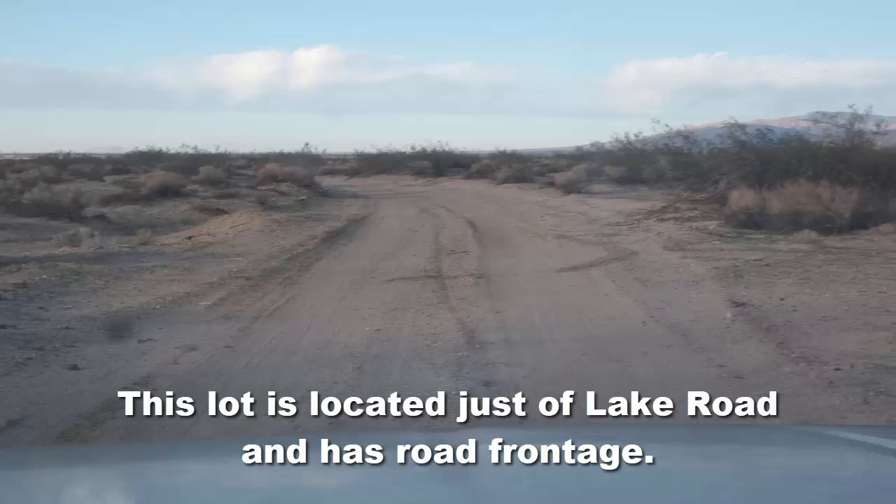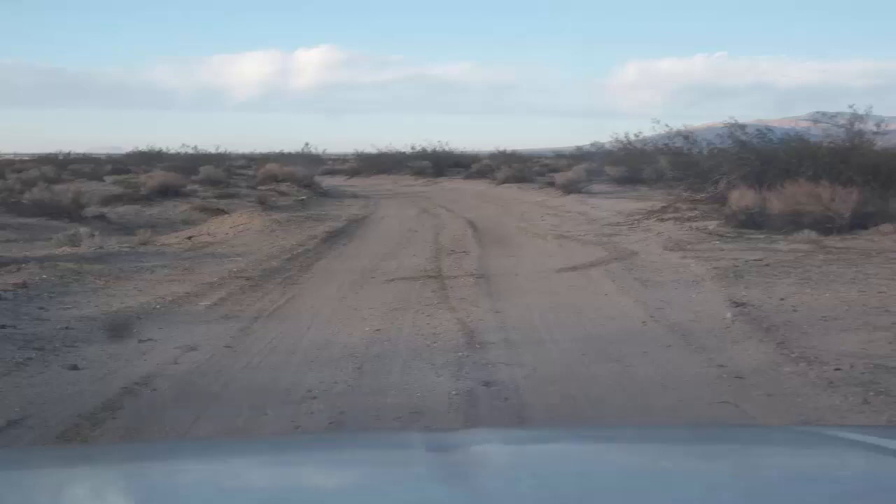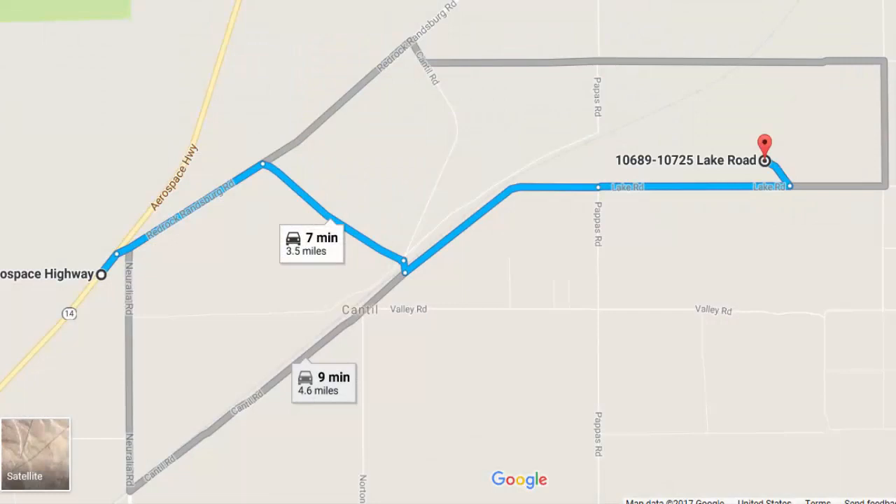It's located on the outskirts of Cantill, California. This lot wouldn't be an ideal building lot, but it is flat and has easy access. Lot 20 has dirt road frontage and it's just off of Lake Road on the outskirts of Cantill, California.